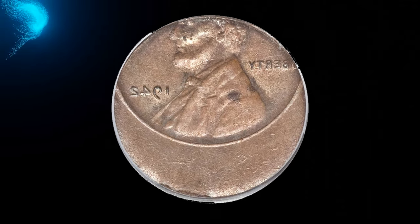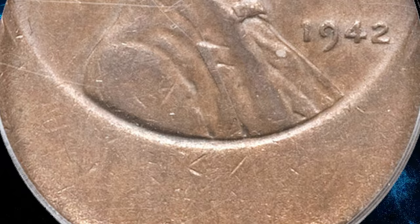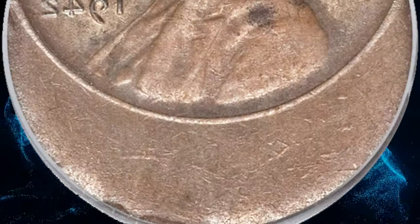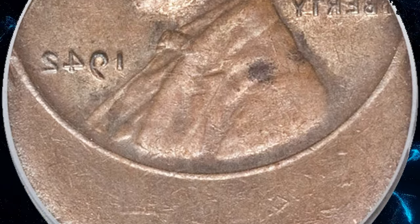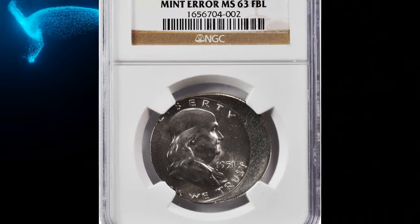Flip it over, though, and the brockage appears — a rare combination error. Olive brown surfaces show light abrasions and a handful of rim bumps. It was sold for $2,585.